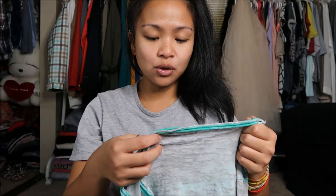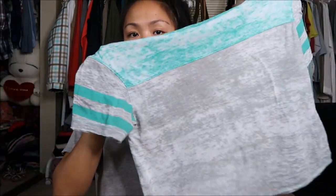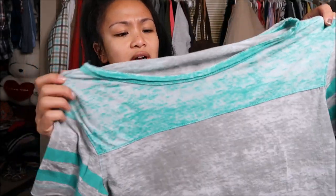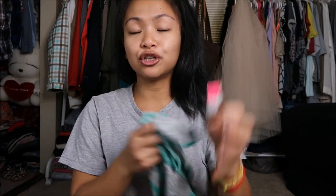The next thing I have is by Noli in a size extra small. You guys know I love baseball tees, so this is like a distressed baseball tee. It is gray and a seafoam type of color and I just like the way it fit on me. This was originally $2.99 but it was a pink tag so I got it for $1.50.